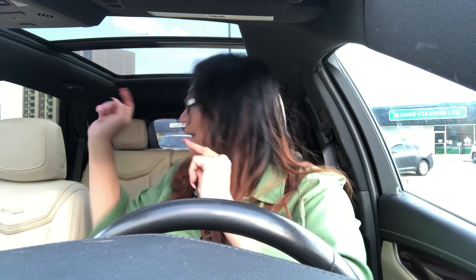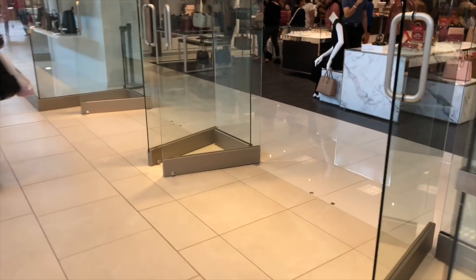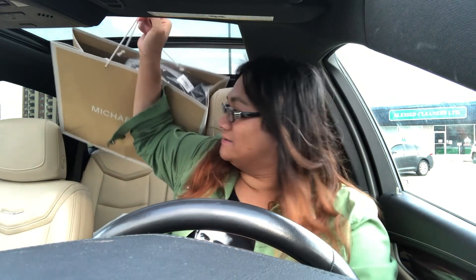The first couple of things I bought were from Michael Kors. This is actually to resell, so I'm not going to open it because I want to keep it packed and wrapped. I'm actually going to save this for Christmas or closer to the Christmas holidays.